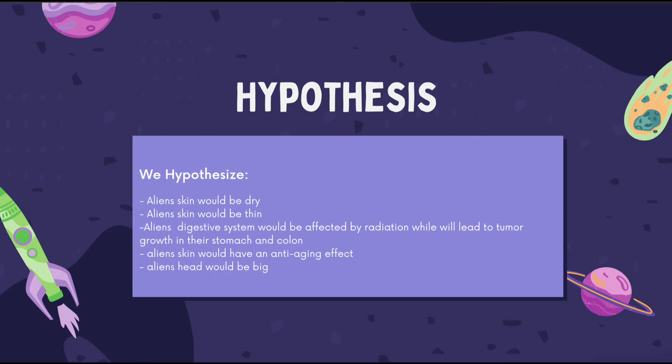We hypothesized that an alien's skin would be dry since it comes from outer space, and it would be thin as its body won't be able to absorb nutrients properly due to its digestive system being affected by radiation, which will lead to tumor growth in the stomach and colon. Furthermore, movie makers tend to depict the alien model's skin as young-looking due to the anti-aging effect caused by the strong production of collagen in outer space.